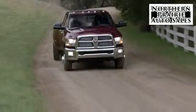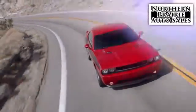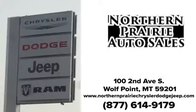At Northern Prairie Auto Sales, if we don't have what you're looking for, let us know and we'll find it. Give us a call today. We're conveniently located at 102nd Avenue South in Wolf Point.